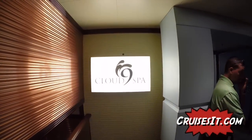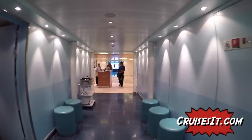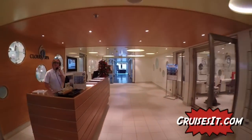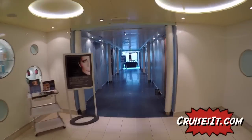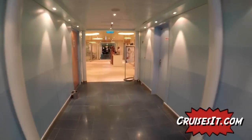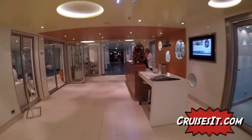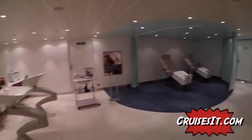We're going to go into Cloud9 Spa. Here you can get a massage, a facial, they have the gym, steam room, and saunas. They also offer manicures and pedicures.